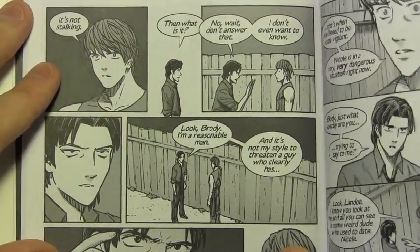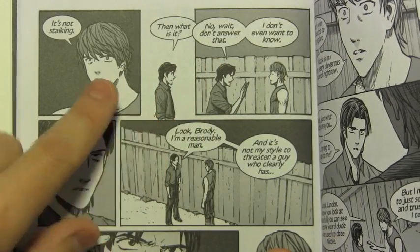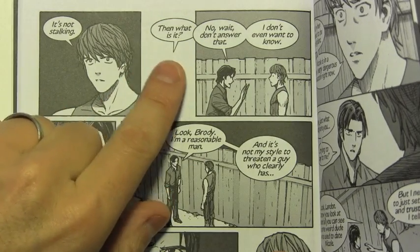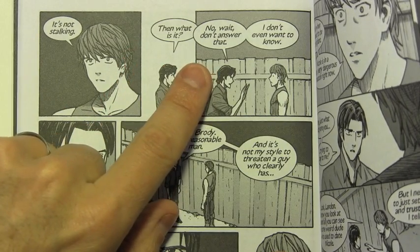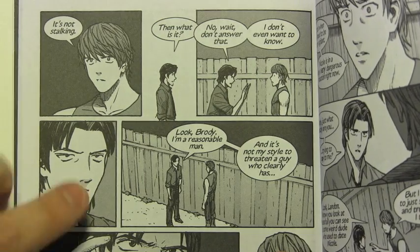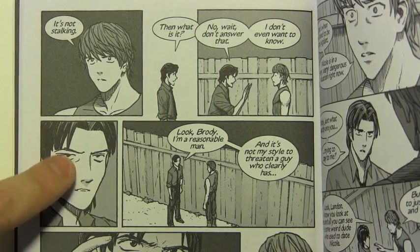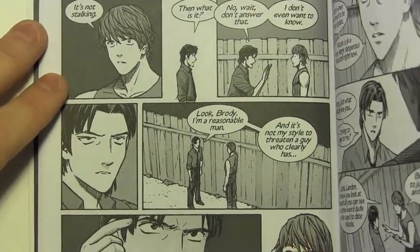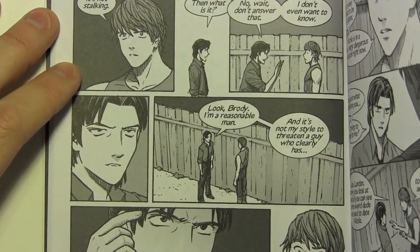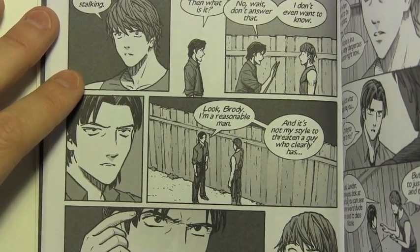This is an interesting one where he interrupts himself — maybe the first time I've ever done this in a story. I found myself wanting him to ask a question and then not allow Brody to answer it: 'Then what is it? No, wait, don't answer that.' In a funny way, he's interrupting himself. Another blank panel — these little blank pause panels are very important in storytelling. Consider using them in dialogue scenes to convey those little breaks, those little beats between exchanges.